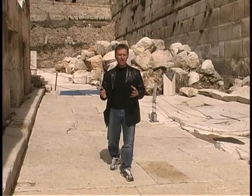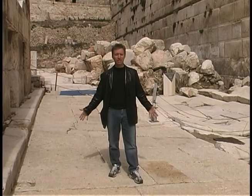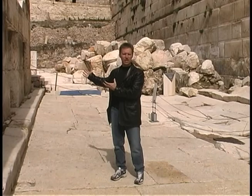If you ever wondered if you could visit Israel and actually walk where Jesus walked, this is definitely one place. This is the outer pavement of the western side of the Temple Mount, and this is the original sidewalk of limestone.